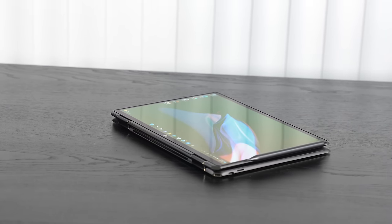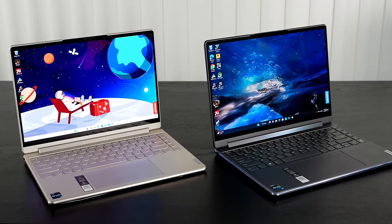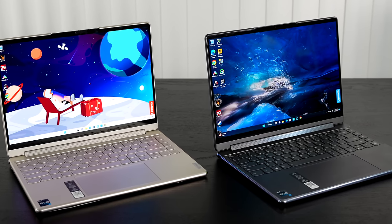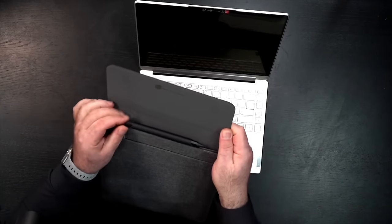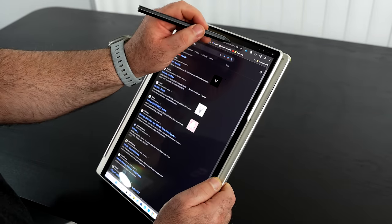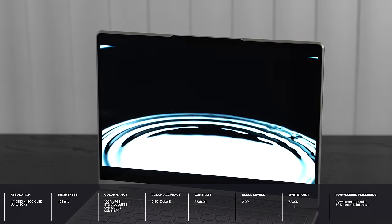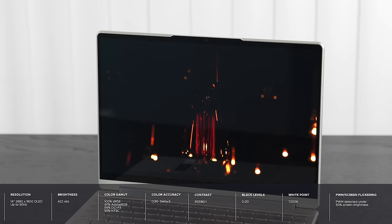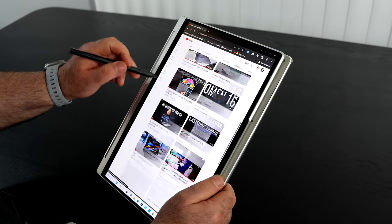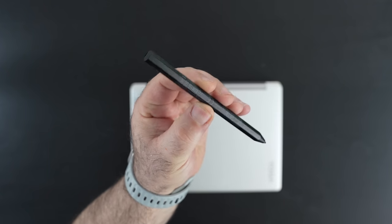Next in the convertible category is one of my all-time favorites — the Lenovo Yoga 9i for 2023. At the top end you get a 2.8K OLED display with a 90 Hz refresh rate that is absolutely gorgeous. It offers good processor performance, good battery life, and a lot of options. I love that it has pen support, so if you want to take notes or sketch out artwork, this is a great two-in-one for 2023.